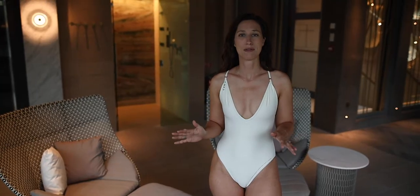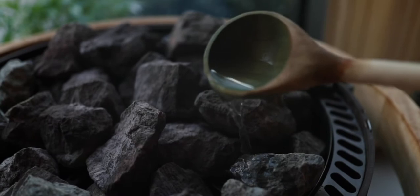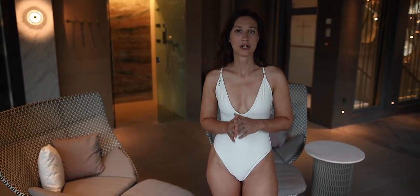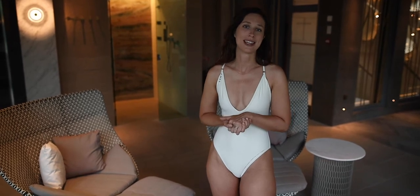So each level has saunas, steam rooms and sensory showers, and the sensory showers simulate different types of rainfall which helps to massage and stimulate the senses.